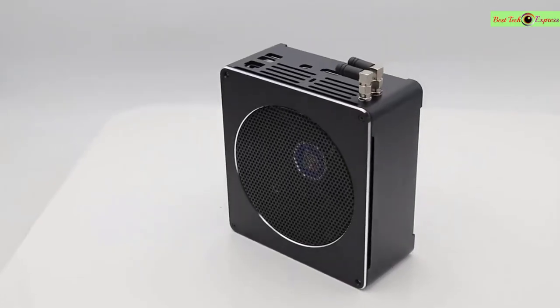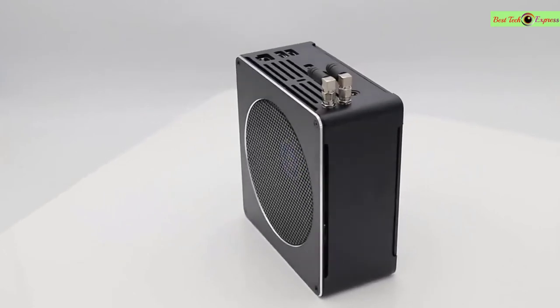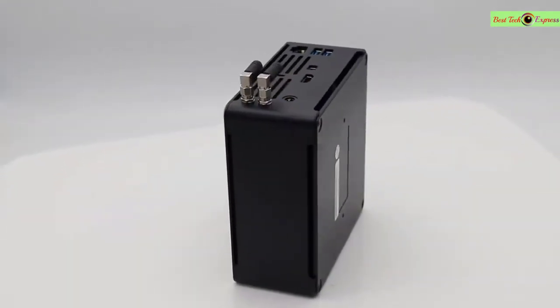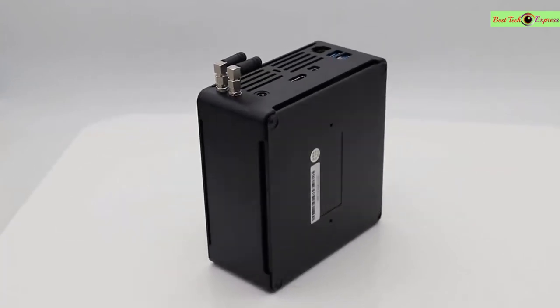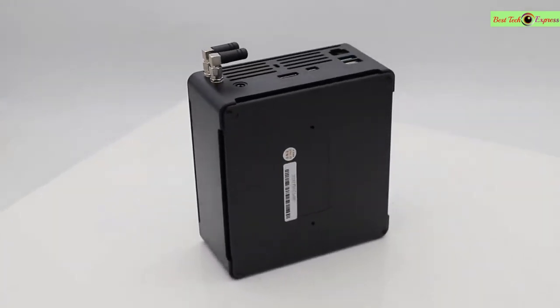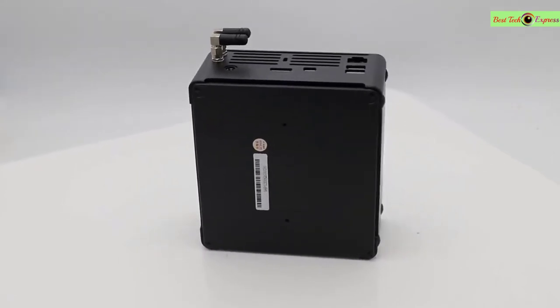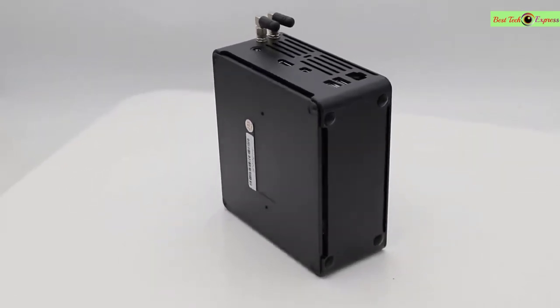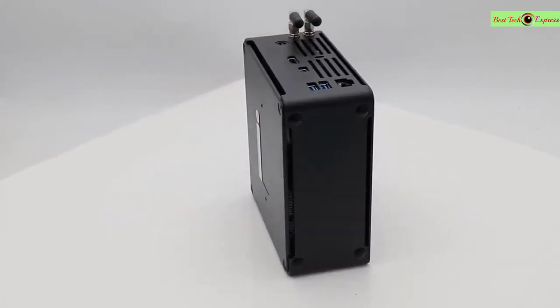Number four is the New Gaming Mini PC featuring Xeon E2176M, i9-9880H, i7-9850H, or i5-9300H processors, 2x DDR4 slots up to 64GB, M.2 plus 2.5-inch storage bays, running Windows 10 Pro with HDMI, DisplayPort, AC Wi-Fi.